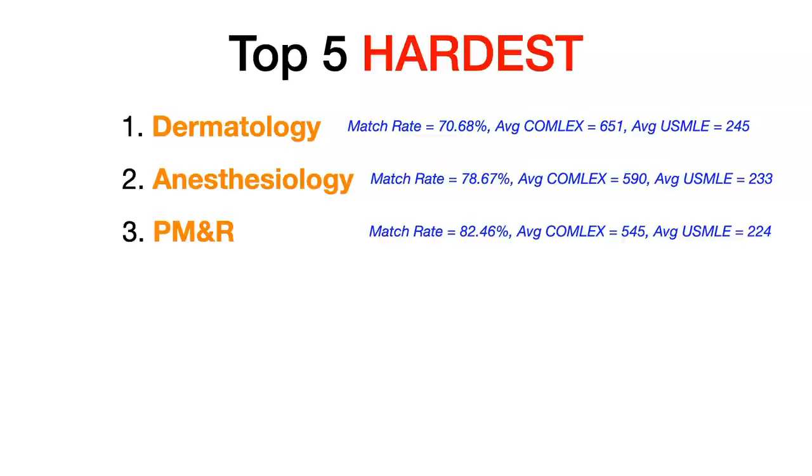Number three: physical medicine and rehabilitation. PM&R has a match rate of 82.46%. The average COMLEX Level 1 for matched DOs was 545, and the average USMLE Step 1 for matched DOs was 224. PM&R has really exploded in recent years — some people say PM&R stands for 'plenty of money and relaxation,' which is probably why it's growing in competitiveness.